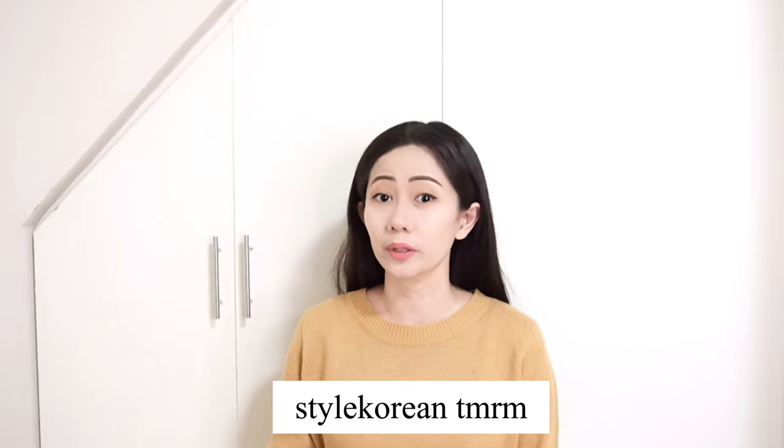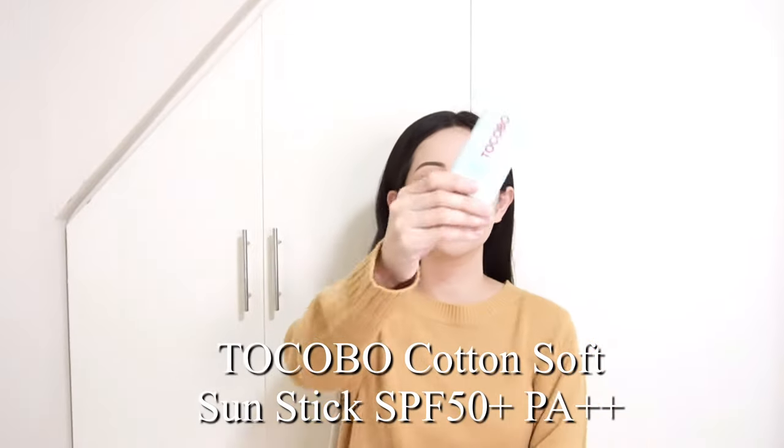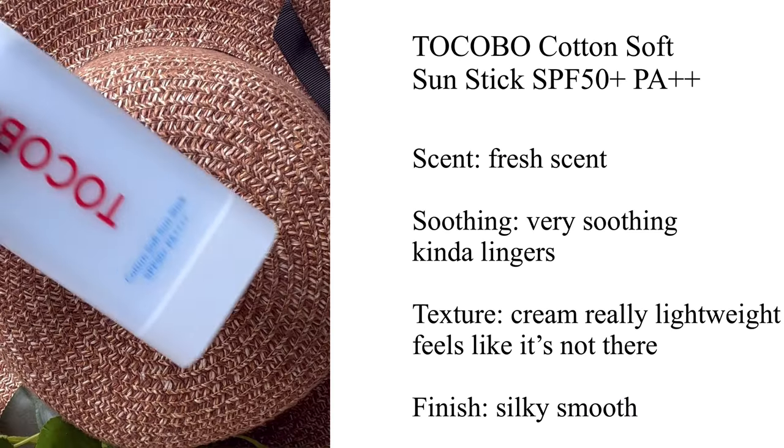First, I'd like to start with Tokubu. Yes, these sunscreens are great — they are my favorites. My most favorite is the sun stick. It has a smooth, nice finish and it's super lightweight on skin. It doesn't feel like anything is sticking to your face when you put it on. I think this is a must-have during summer season. This is the Tokubu Cotton Soft Sun Stick with SPF 50 and PA++++, with safe UV protection ingredients that strongly block UV rays.